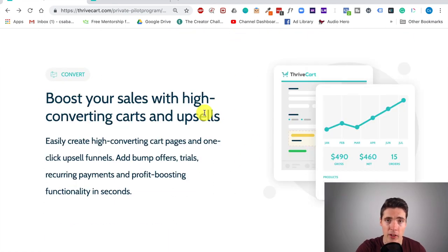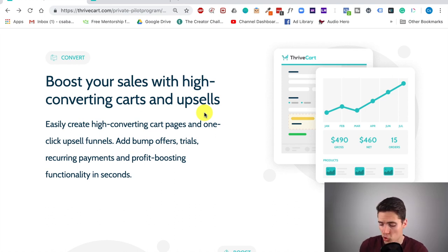One of the main other benefits of Thrivecart is that you can create high-converting carts and upsells. Upsells are super important in online business — they're one of the main ways to bump average order value. Every single tool nowadays has some type of upsell methodology, but the good thing about Thrivecart is that it allows you to create very sophisticated and automated upsell funnels with conditional logic, so that if somebody purchases this they get that, and if they don't buy after two upsells they automatically get a downsell. Thrivecart makes it easier than other tools.